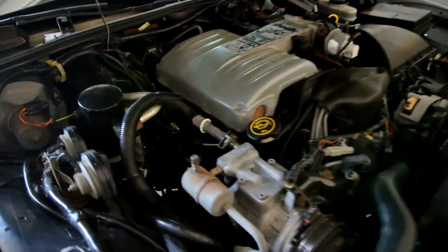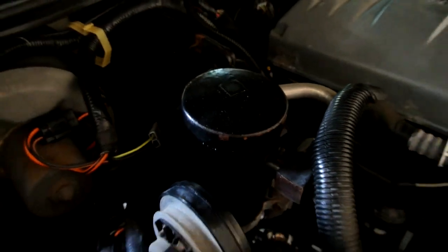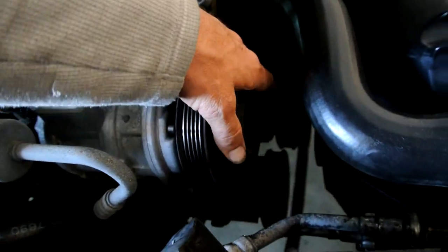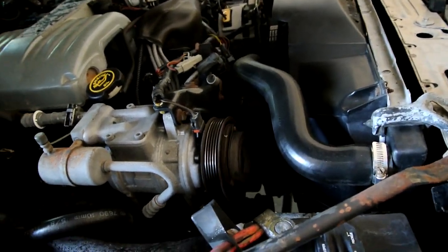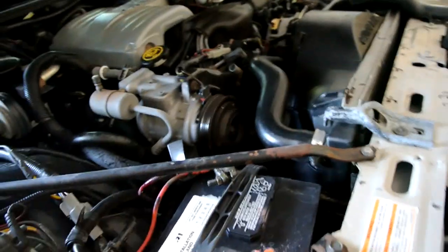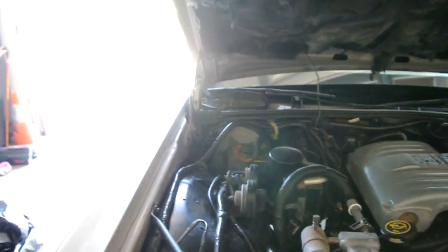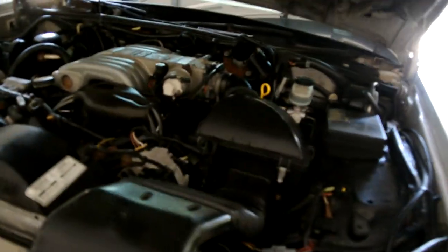Beautiful under the hood — beautiful, nice and clean, everything where it should be. The air conditioning compressor spins free on both sides. The belt's off because it was squealing, so I took it off. Cheap, easy to work on — great car.